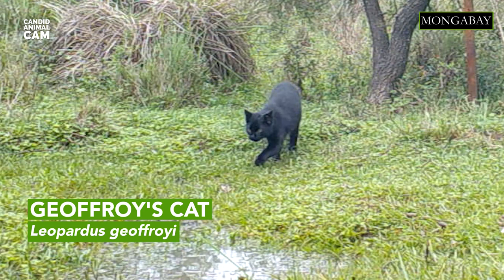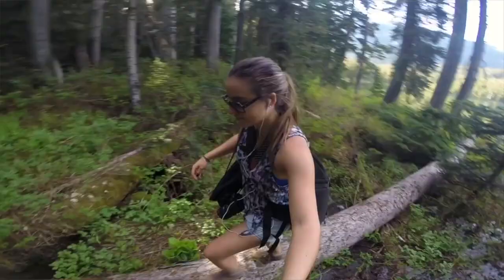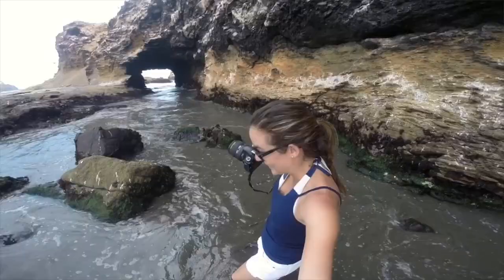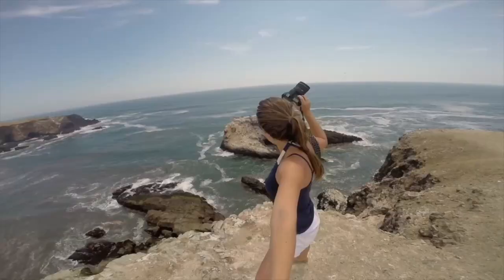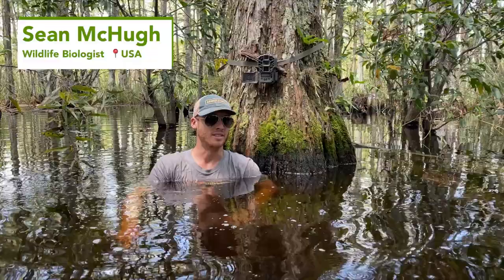Geoffrey's cats are very good swimmers and have sometimes been observed swimming in fast-flowing rivers that are 30 meters wide. I'm your host Romy Castellino, and I'm a conservation scientist, writer and photographer. Every episode, we'll be introducing you to new animals caught on camera traps around the world.